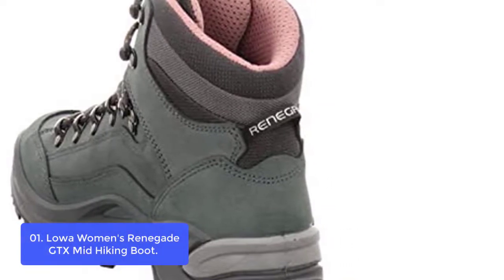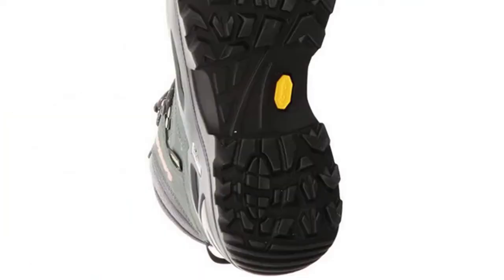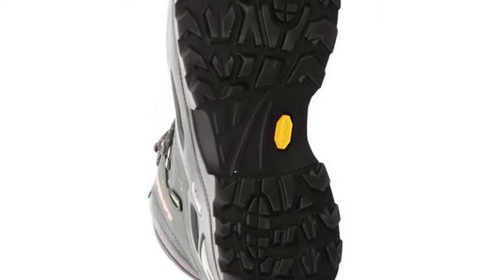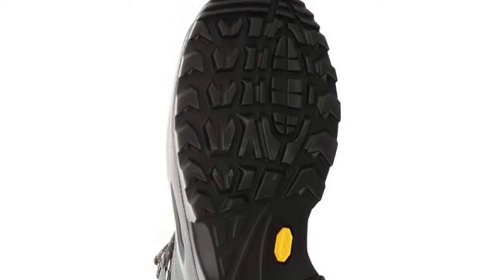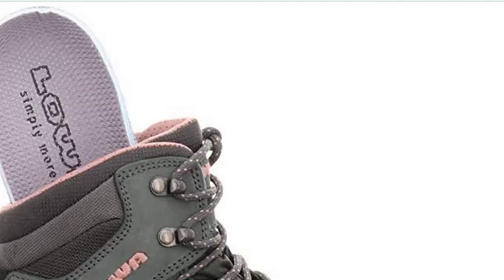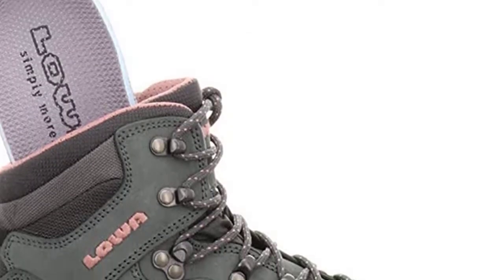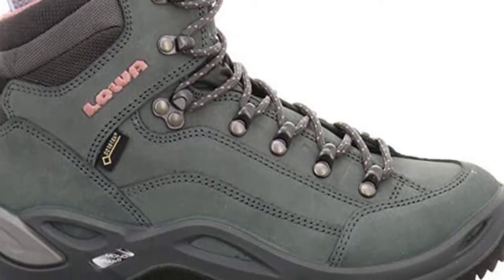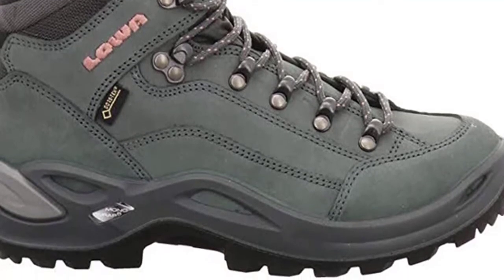A rugged Vibram outsole and thick, non-slip rubber lugs make these boots ideal for hiking, light backpacking, and other outdoor activities where you need traction and grip. The rubber sole provides excellent traction while the shank measures 4.75 inches. The Lowa Renegade GTX Mid Hiking Boot is a great mid-level boot that has helped many hikers climb Mount Rainier and other tough peaks where weight is a big factor. The boot features a corded lace-up design for a secure fit to keep your feet warm in cold conditions.